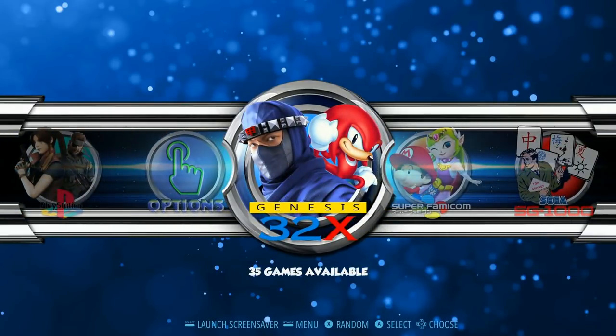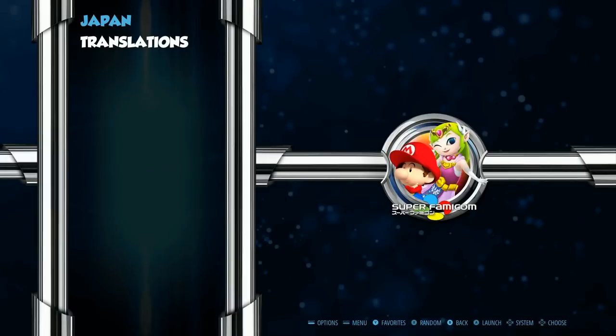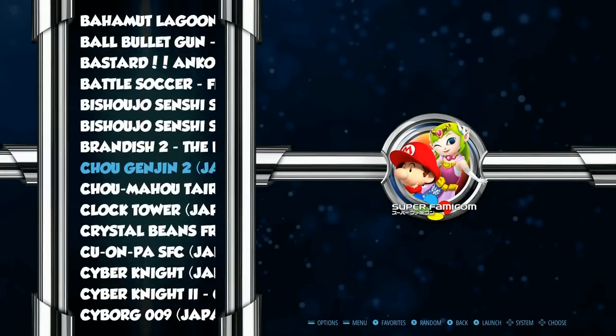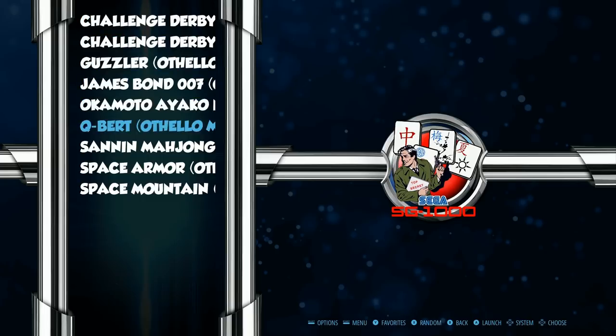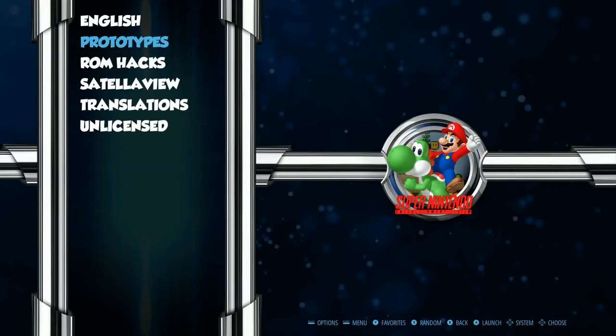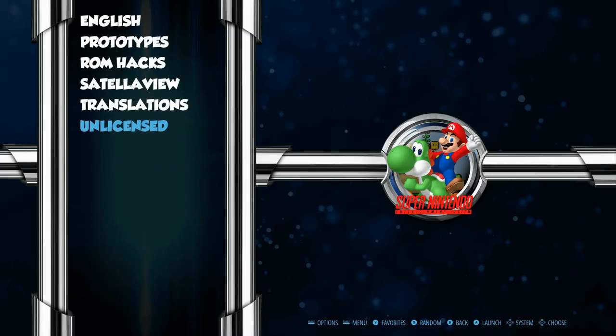Jumping in here, we have Sega Genesis 32X — 35 of those, pretty much all of them. Super Famicom 486 with some extra translations. This is what you don't find on a lot of other images — cool to see SG-1000, with European, Japan, and some Multi-Vision titles as well. Super Nintendo has English, prototypes, ROM hacks, Satellaview, translations, and unlicensed titles. A lot of fun playing some of those games.